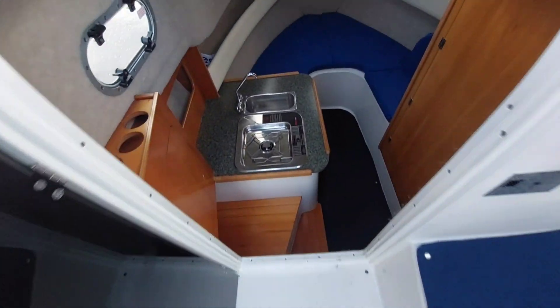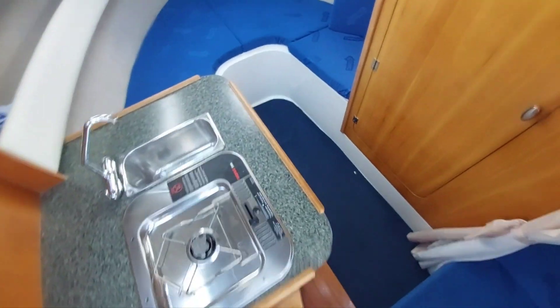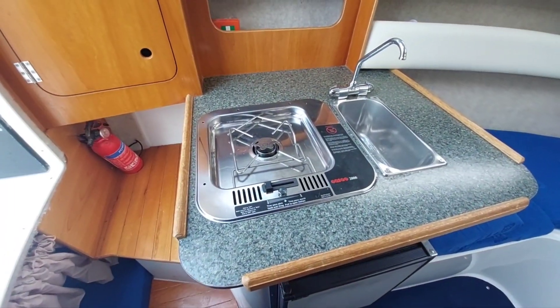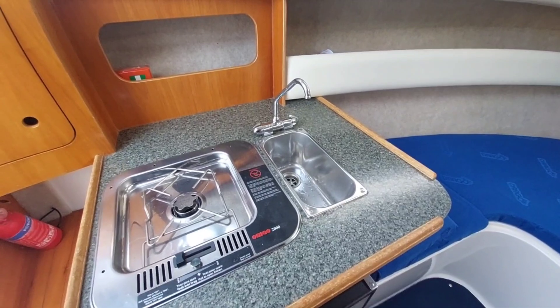Alright, let's take it down inside. There's access to the boat via a companionway on the port side, takes us down into the saloon. On the left we've got a single burner alcohol hob, sink with hot and cold water.